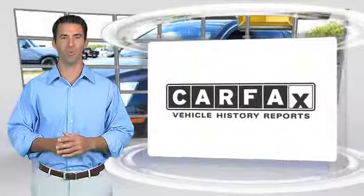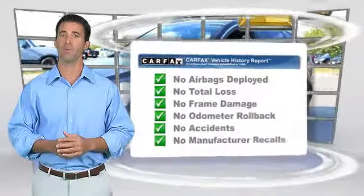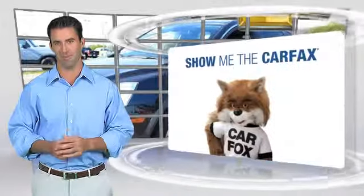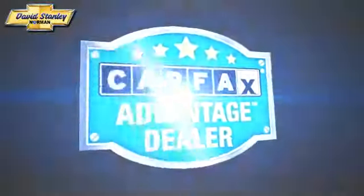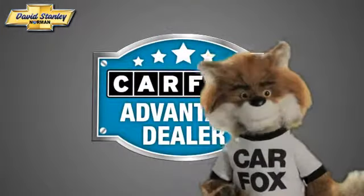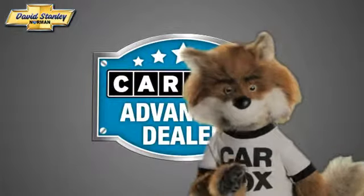Here's another high-quality vehicle with the Carfax Vehicle History Report. Be sure to find a complimentary copy of this report online or contact the dealership. This vehicle qualifies for the Carfax Buy-Back Guarantee. Just say show me the Carfax at David Stanley Chevrolet of Norman, a Carfax Advantage dealer.